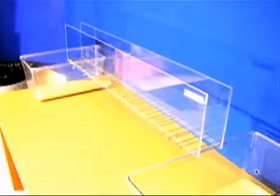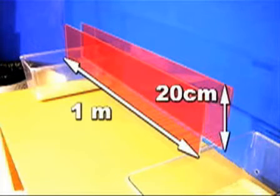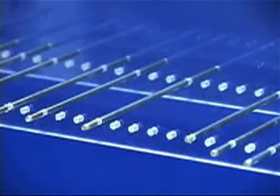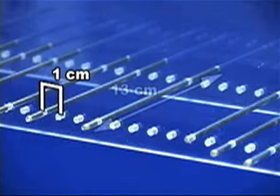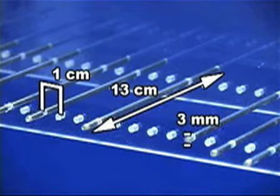The apparatus consists of two clear plexiglass walls, 1 meter in length and 20 centimeters high. One centimeter from the base, small holes have been drilled at 1 centimeter intervals. Metal rungs 13 centimeters long and 3 millimeters in diameter are placed at regular or irregular intervals along the base of the walls.